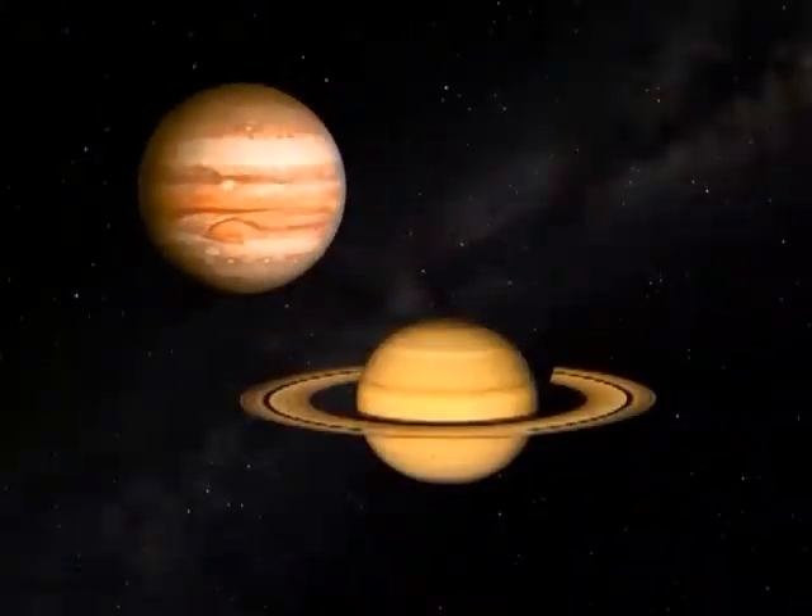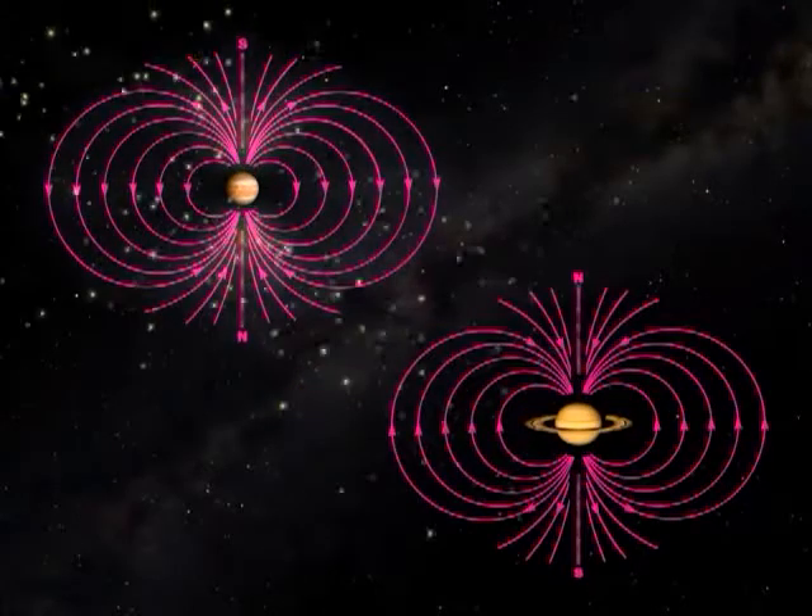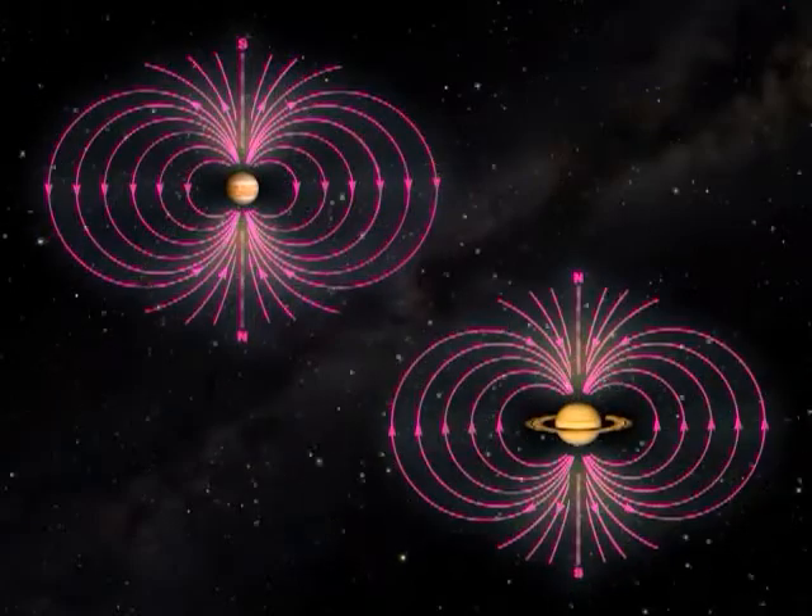Jupiter and Saturn also experience space weather. Like Earth, they have magnetic fields that interact with the solar wind. Space weather isn't just something that happens to us on Earth. It's a solar system phenomenon, and one that we are working every day to understand.